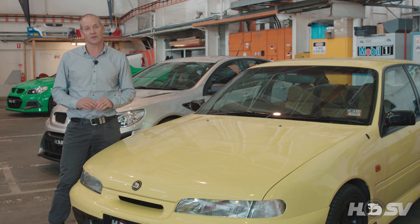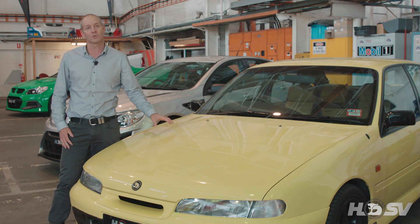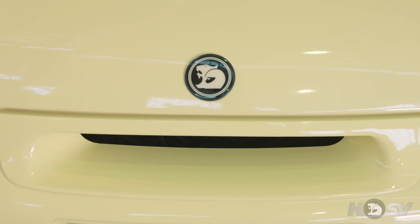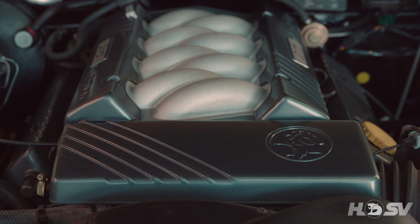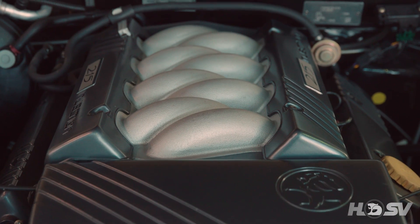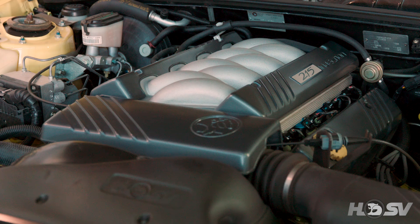Before we get into the new 2007 E models, I think it's worth going back to where it all started — 1996, the VS GDSR. Powered by a naturally aspirated 5.7 litre engine producing 215 kilowatts and 475 newton metres, in its day the most powerful engine we'd ever produced.